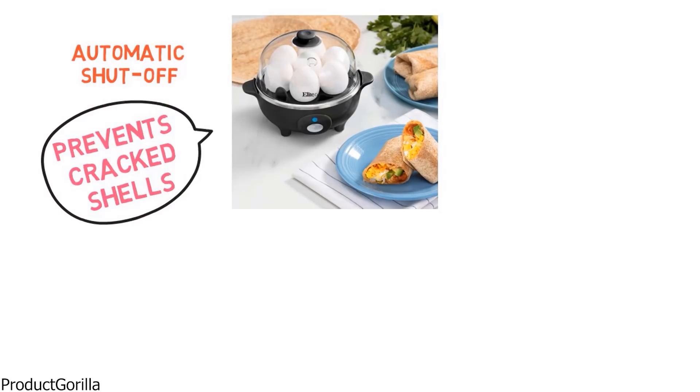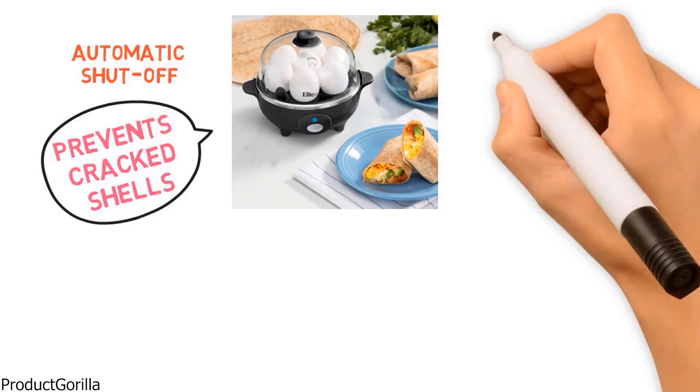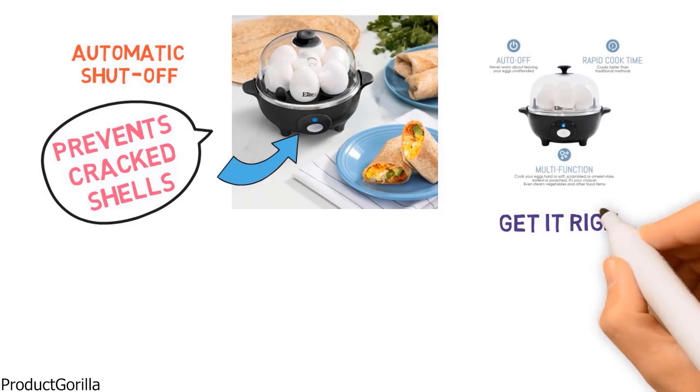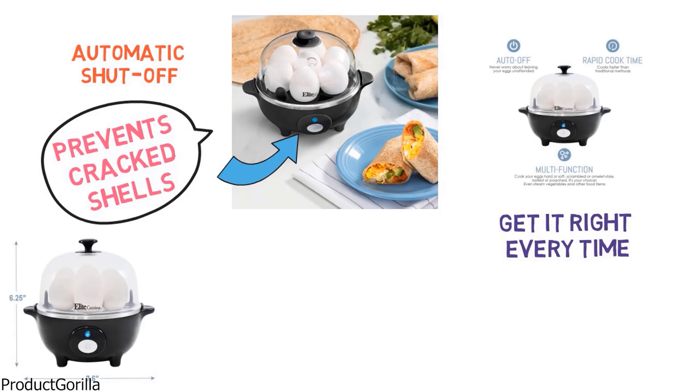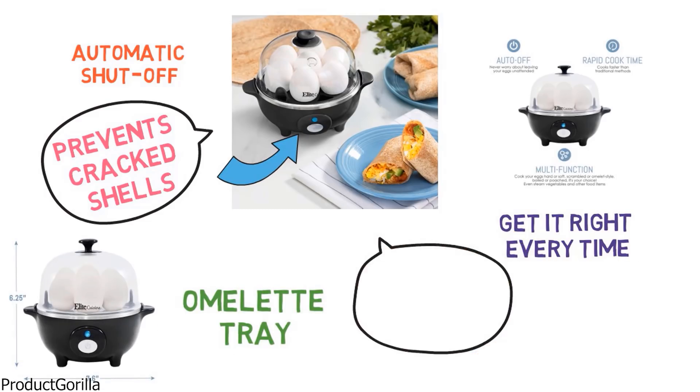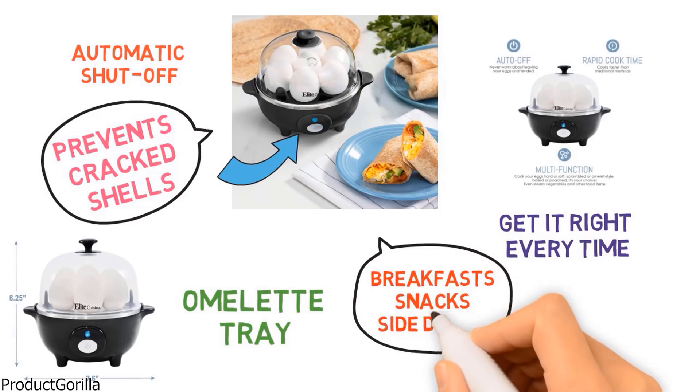A convenient automatic shut-off indicator light lets you know exactly when the cooking cycle is complete, and the built-in timer adjusts automatically to get it right every time. The Maximatic Easy Egg Cooker also includes an omelette tray to help you make eggs in a matter of minutes for quick and easy breakfasts, snacks, side dishes, and more.